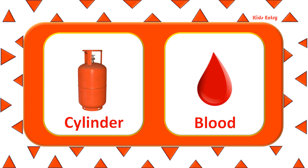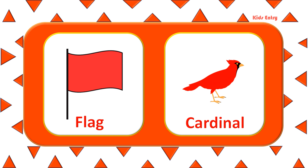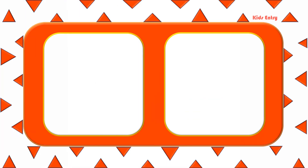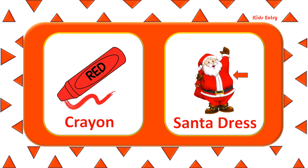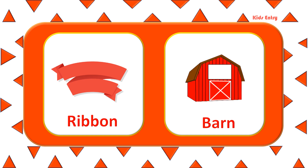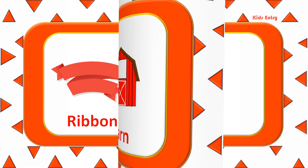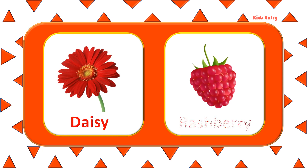Blood. Flag. Cardinal. Payone. Santa Dress. Ribbon. Bar. Daisy. Raspberry.